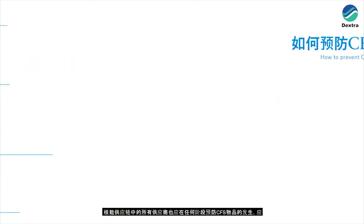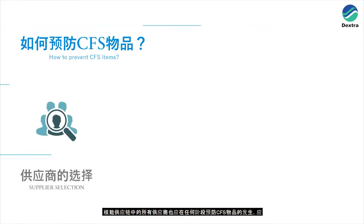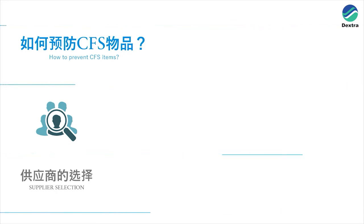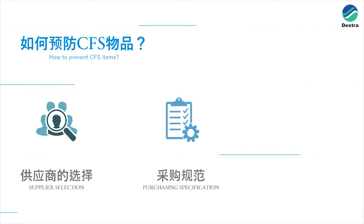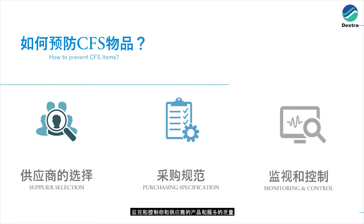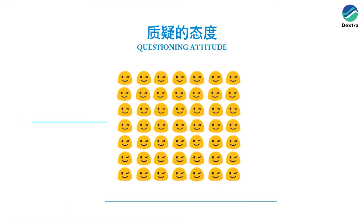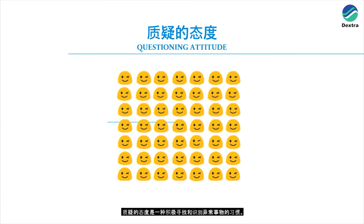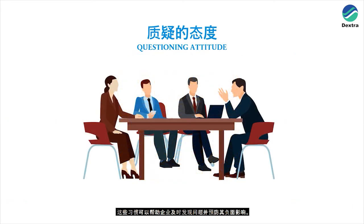How to prevent counterfeit, fraudulent or suspect (CFS) items. All suppliers in the nuclear energy supply chain have a responsibility to prevent CFS items at any stage: by choosing suppliers that meet the organisation's standards, by precisely specifying requirements and communicating clearly to their suppliers, and by monitoring and controlling the quality of the supplier's products and services. We must all adopt a questioning attitude — the ability to actively seek and identify something unusual. These habits help an organisation to detect problems and prevent their negative consequences in time.